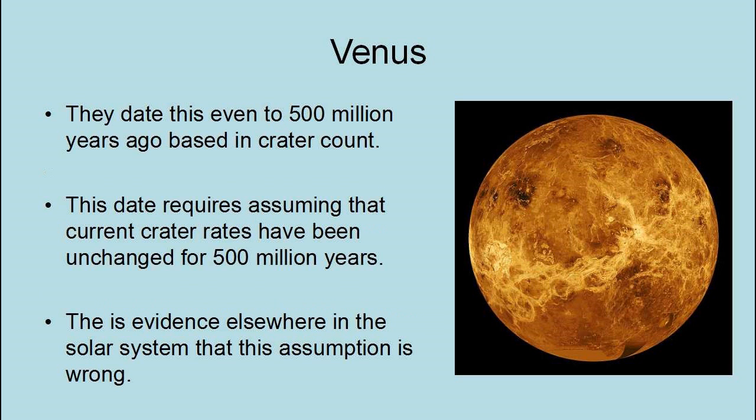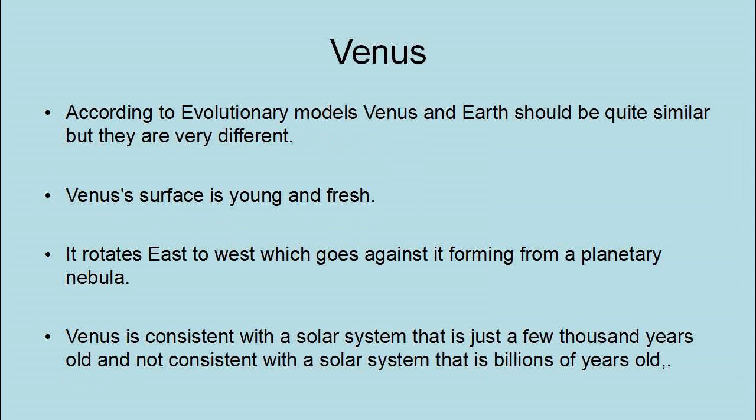They date this resurfacing event to 500 million years ago based on crater count. However, such dates require assuming that the current crater rate has been unchanged for 500 million years, and there is evidence elsewhere in the solar system that this assumption is wrong. According to evolutionary models, Venus and Earth should be quite similar, yet they are very different. Venus's surface is young and fresh, and it rotates east to west, which goes against it forming from a planetary nebula. Venus is consistent with a solar system that is just a few thousand years old, not billions.